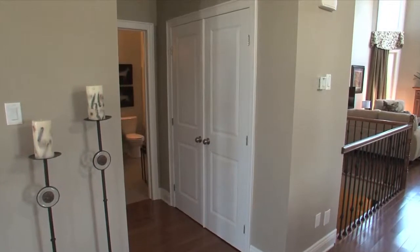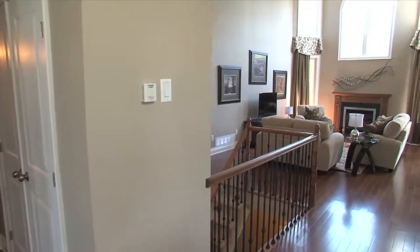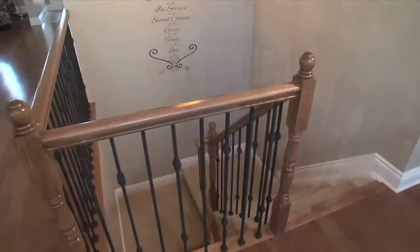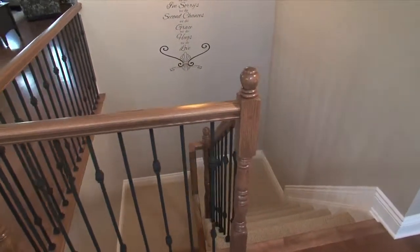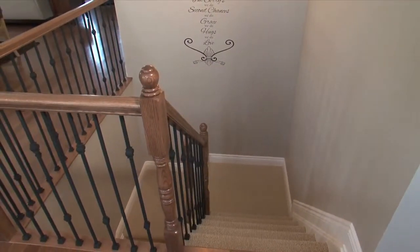Continuing down the hall, past an entry closet with French doors, we see an open staircase with wrought iron spindles and oak railing that leads to a full-size basement designed for finishing if desired.